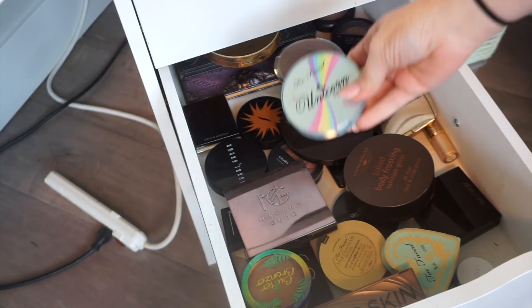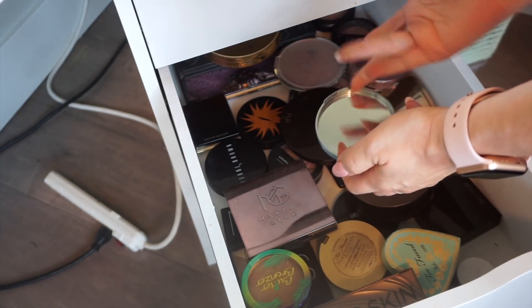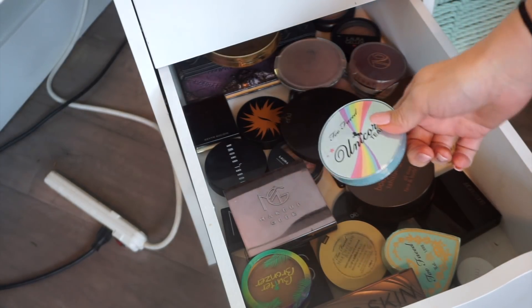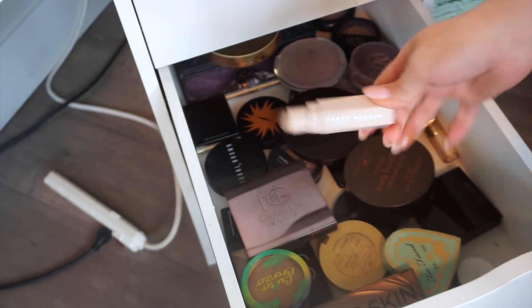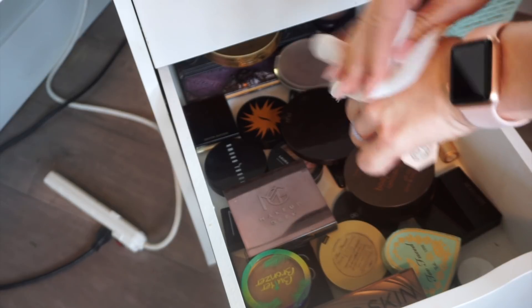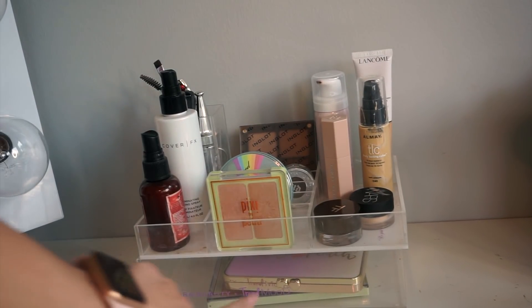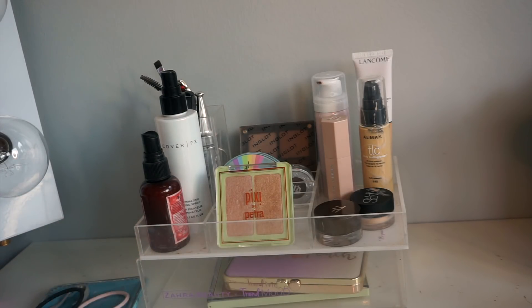For bronzer last week I was using the Too Faced Unicorn Tears Bronzer. This is so pretty — I was really surprised by it and I've really enjoyed it. I'm actually going to leave this out in addition to the Fenty Beauty Contour Stick in Amber. I just got this and I'm going to play with it for contour for the week, with the Too Faced Bronzer for bronzer. So there are my makeup products for the week. I kind of like just having it all sitting out — I don't have to reach into my collection every day. I've really enjoyed having this weekly makeup basket type thing.